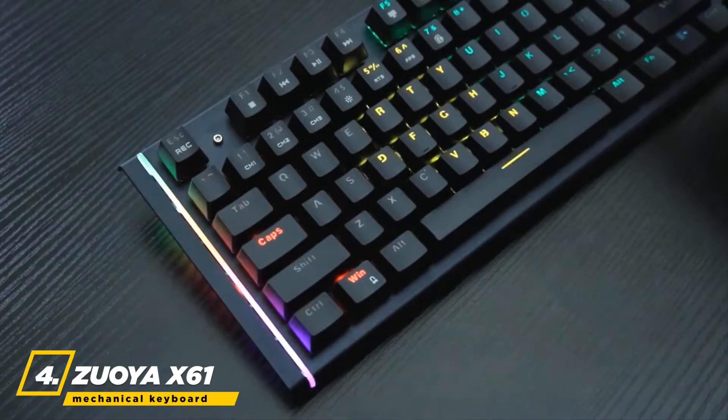With multiple color options, you'll find one style that perfectly suits you, and the options are great to choose from. Up next, we have the Zuoya X61 Gaming Mechanical Keyboard.